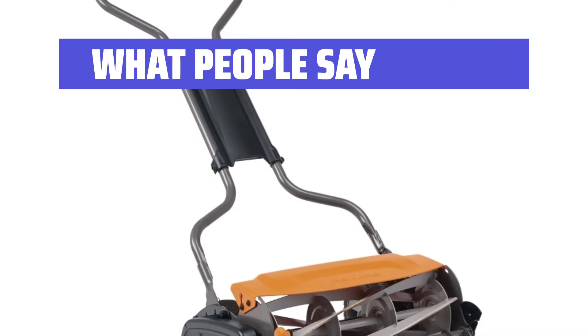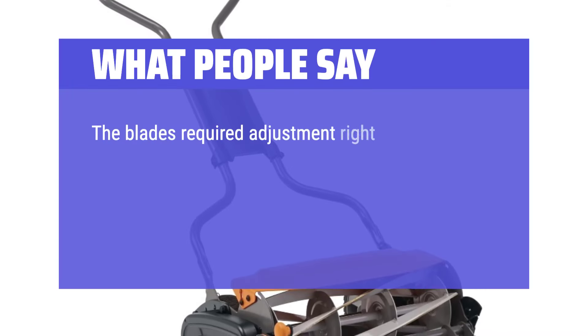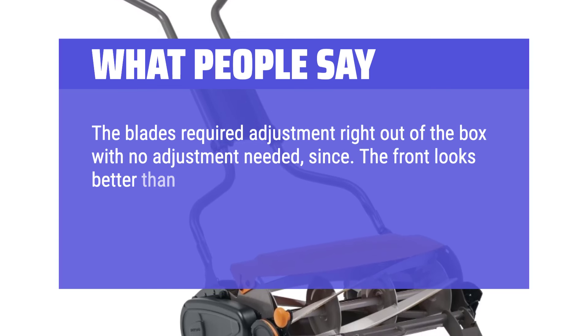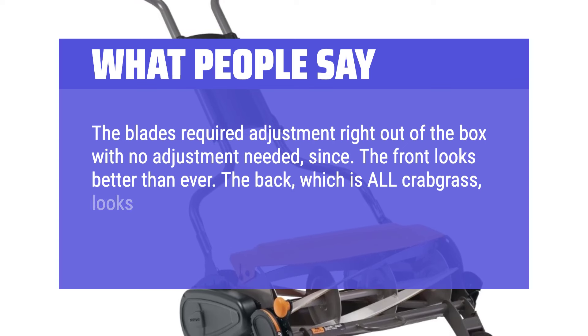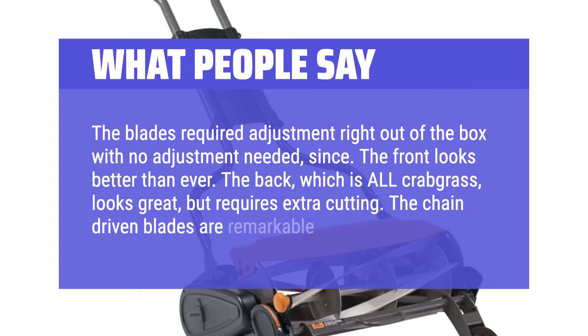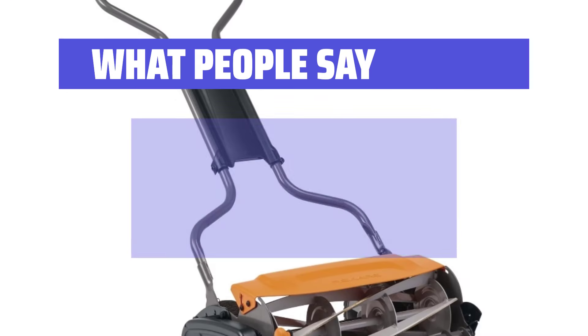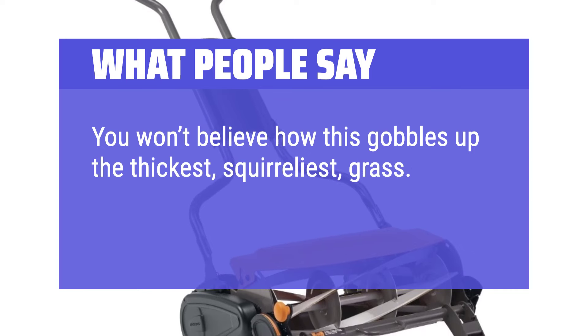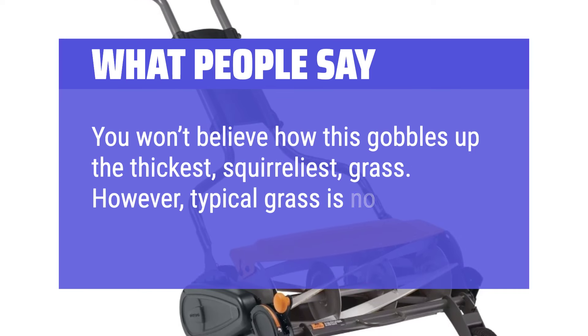What people say: The blades required no adjustment right out of the box. The front looks better than ever; the back, which is all crabgrass, looks great but requires extra cutting. The chain-driven blades are remarkable — you won't believe how this gobbles up the thickest, coarsest grass. However, typical grass is no problem.